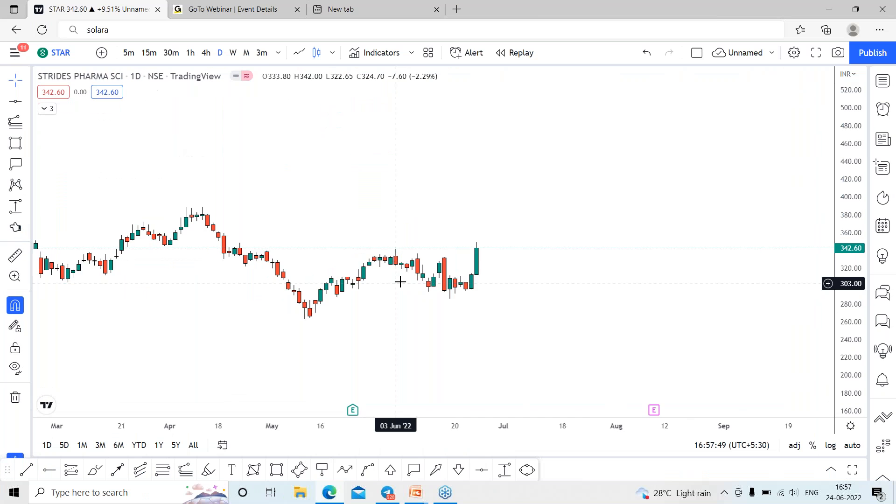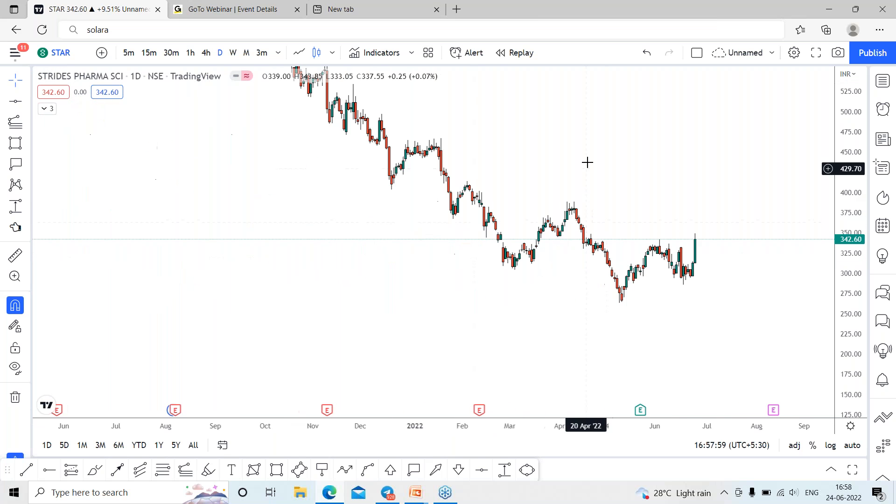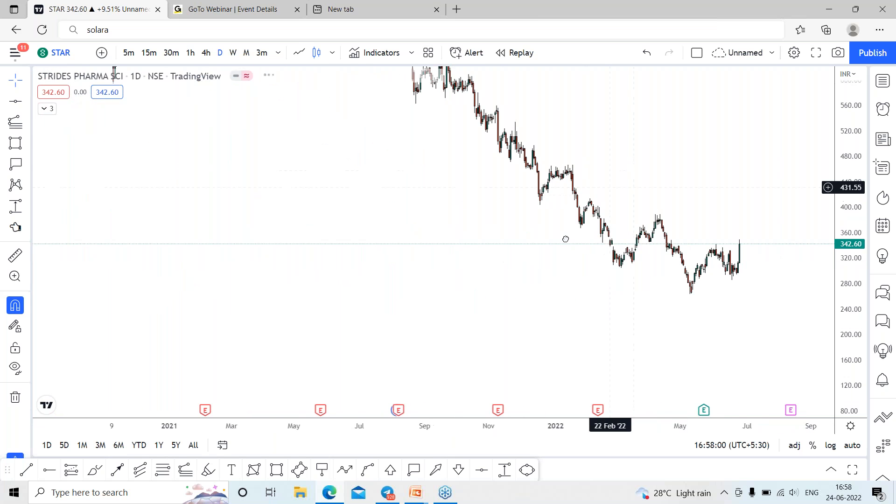Coming back to the trading platform, Star Farmer performed very well in today's session and managed to close above nine percent on the upside. Before that, you can see the history of this stock is in a downtrend from a long time.